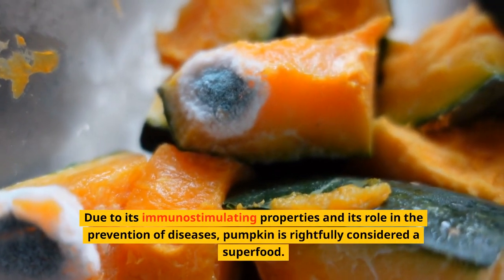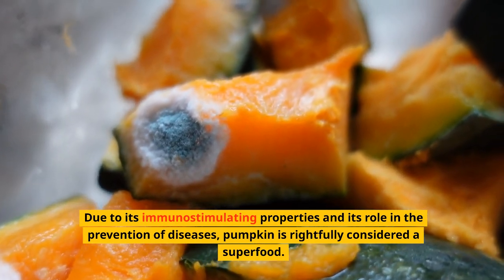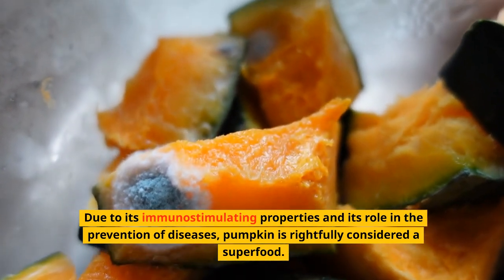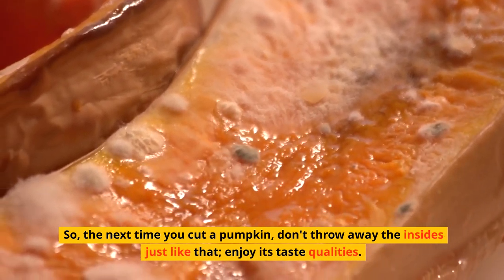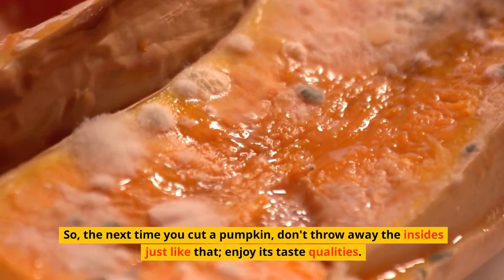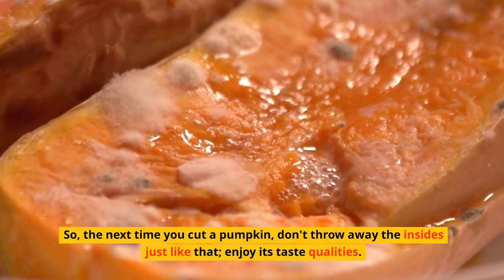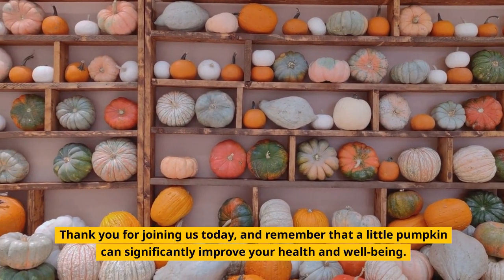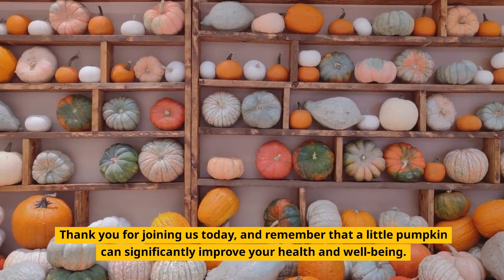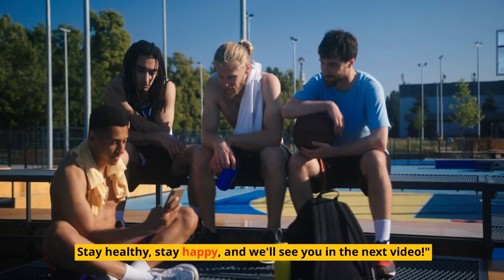And there you have it — the incredible health benefits of pumpkin. Due to its immune-stimulating properties and its role in the prevention of diseases, pumpkin is rightfully considered a superfood. So the next time you carve a pumpkin, don't throw away the insides — enjoy its amazing qualities.